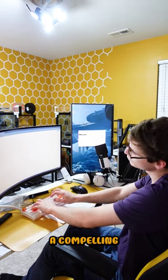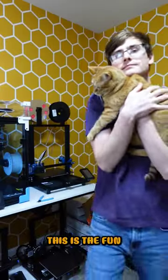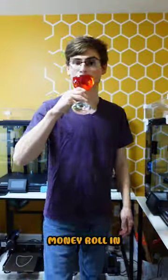Now it's time to write a compelling description. Jot down 4 to 6 bullet points about your item. Guys, this is the fun part — go to your favorite AI website and log in. Ask it to write you a 200 word description. Now sit back and let the money roll in.